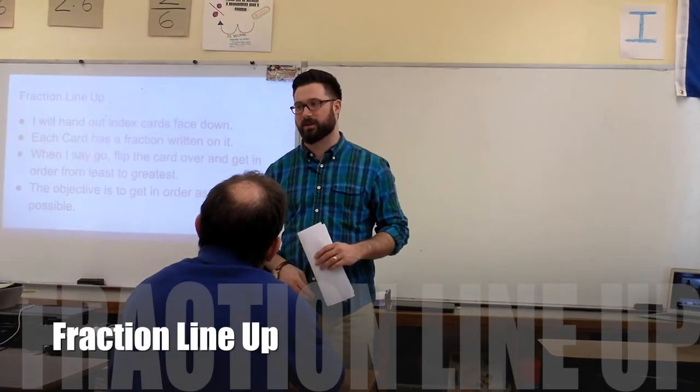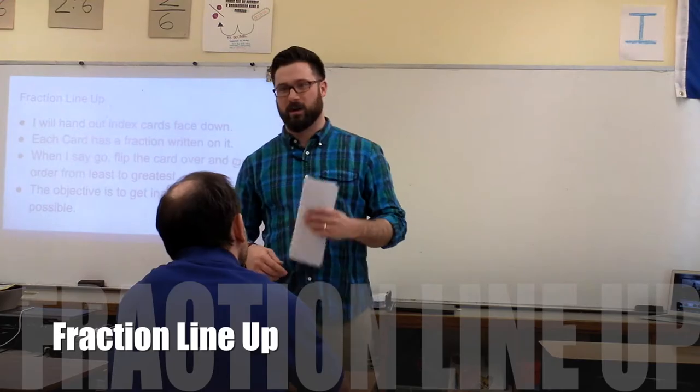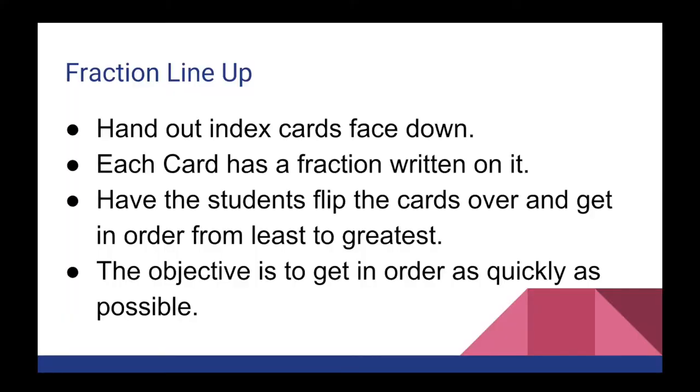Okay class, right now we're going to do an energy break called Fraction Lineup. I'm going to hand out cards with fractions written on them. I'm going to hand them out face down. When I say go, please turn them face up, look at the fraction, and get yourself in order from least to greatest.